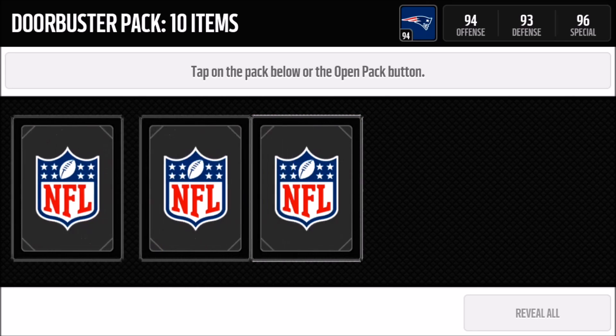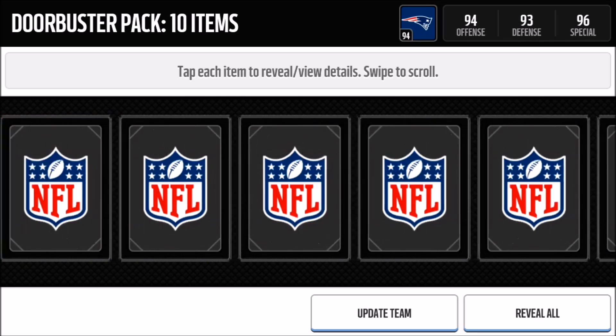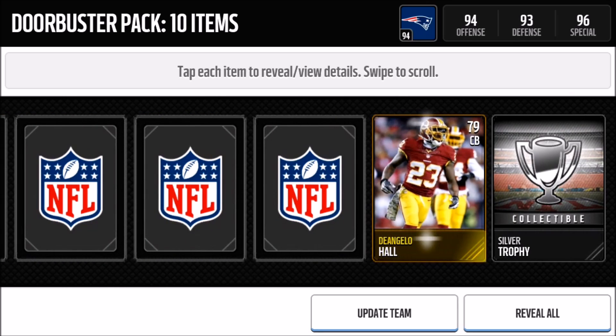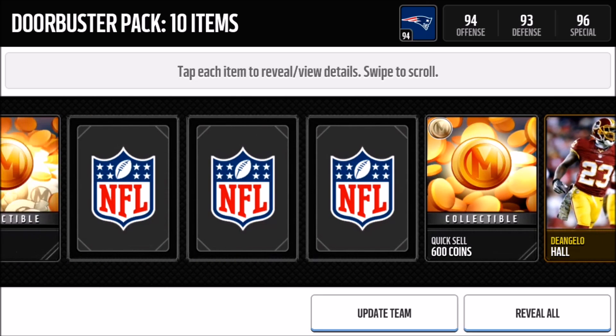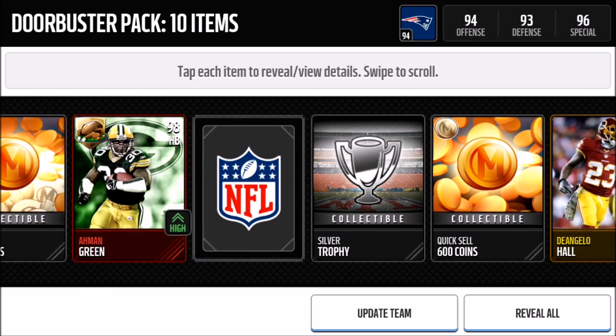So yeah, this will give you 10 items, one's a Thanksgiving legend, and we got five trophies I think. Please don't be Troy Aikman, please don't be Troy Aikman. We got trophies, then there's a gold, another trophy, 600 quick sell, 5000 quick sell, trophy — and we got Amon Green! I was hoping to get one of the Sanders but Amon Green, I'm happy with that, I'll use him.